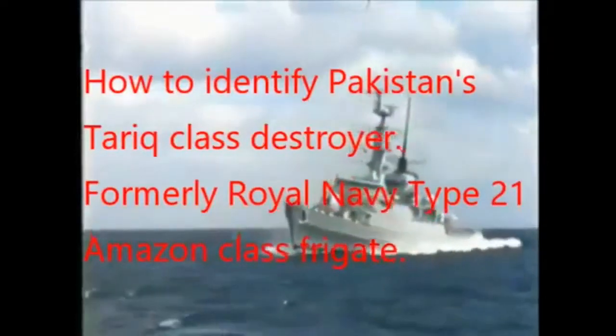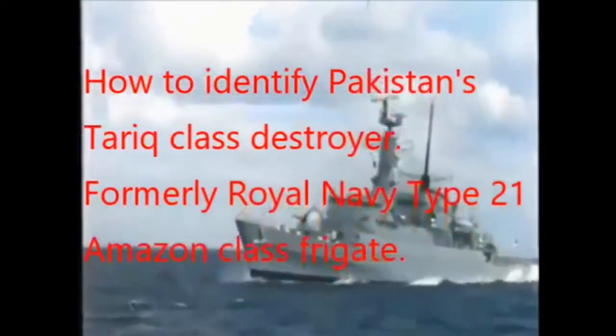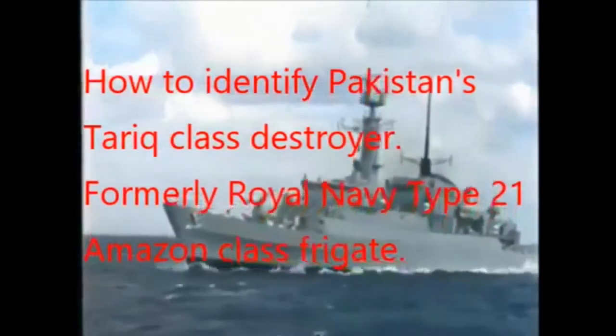How to identify the Pakistan Navy Tarek Class Destroyer, formerly known as the Royal Navy's Type 21 Class or Amazon Class Frigate.